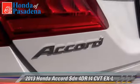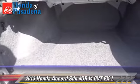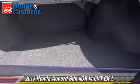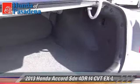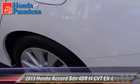Safety features include dual front airbags, traction control, and stability control. Comfort and convenience features include heated seats, Bluetooth wireless, and satellite radio.